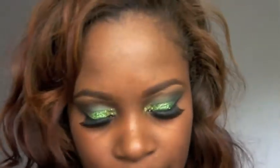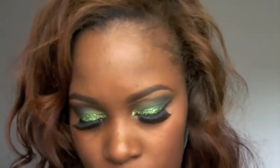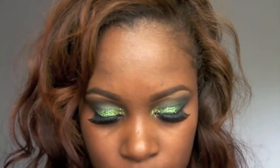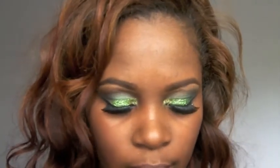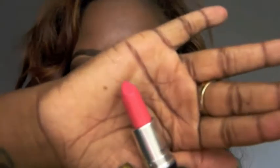I also got a couple of things from MAC. One is from their new collection — my sister actually stole one of the items I had, so if she's watching: give it back. One of the lipsticks I got was called For Still Love — it's a matte and it looks really pretty, a great spring and summertime color.